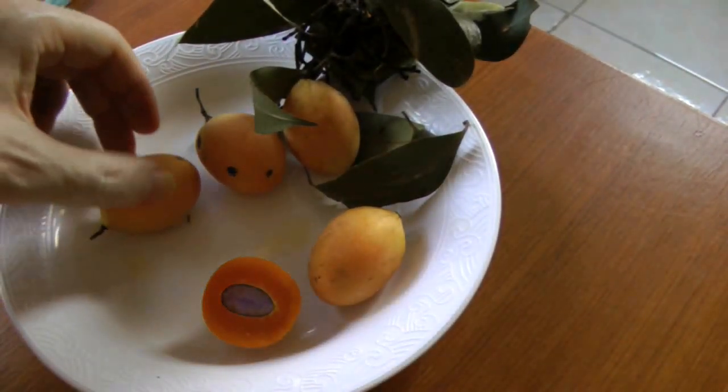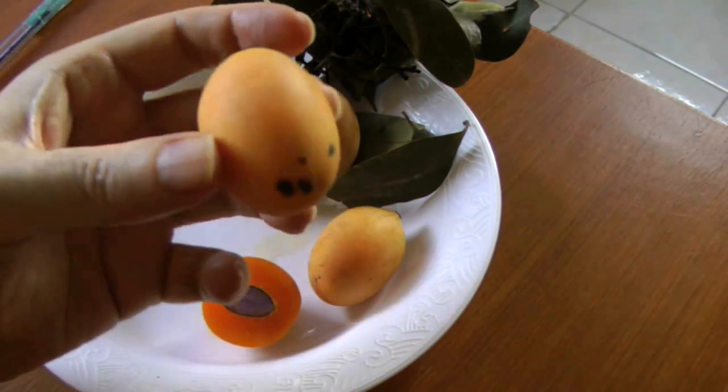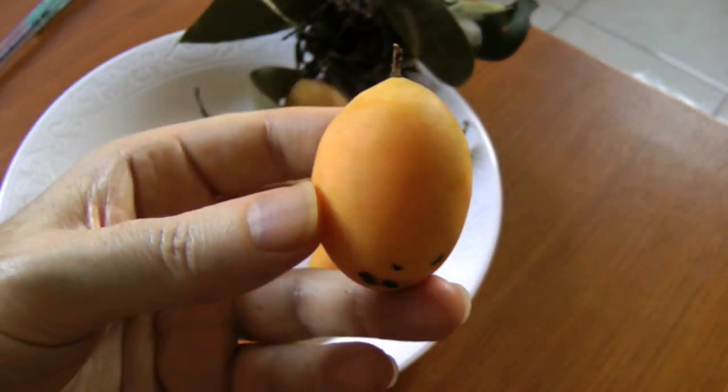So there you have it — Maparang, the egg plum.